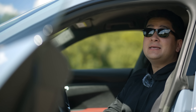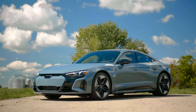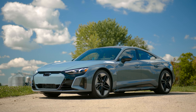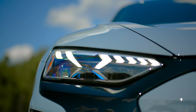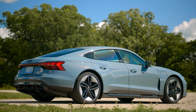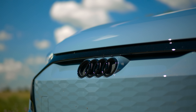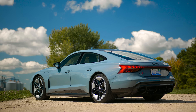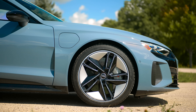The Audi e-tron GT RS. Because this is Savage Geese, we're the last people on planet Earth to do a video on this car, so we're gonna keep it brief. We'll be talking about how this compares to some of the other legacy OEM EVs, and of course its mechanical twin, which it shares about 40% of its parts with — the Porsche Taycan.